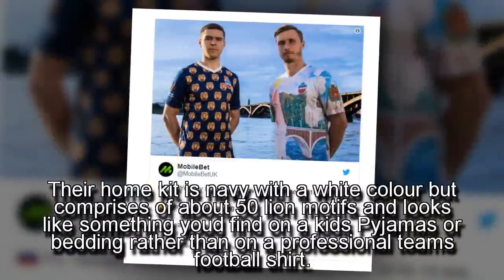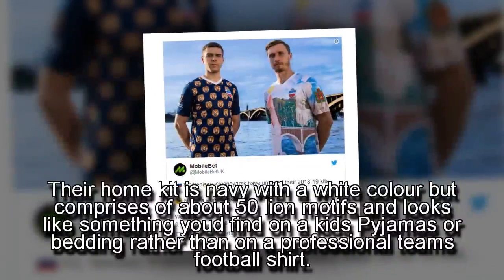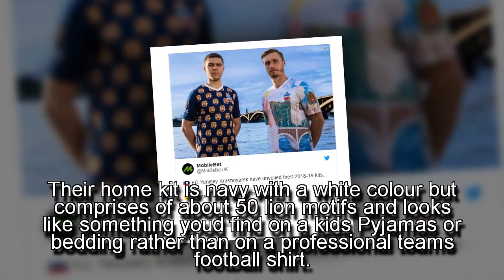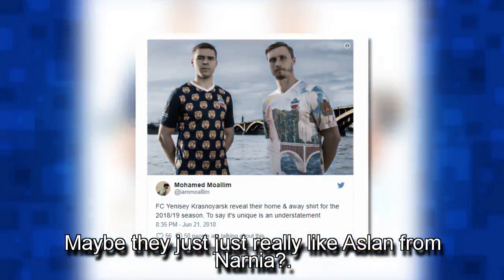Their home kit is navy with a white collar but comprises of about 50 lion motifs and looks like something you'd find on a kid's pajamas or bedding rather than on a professional team's football shirt. Maybe they just really like Aslan from Narnia.